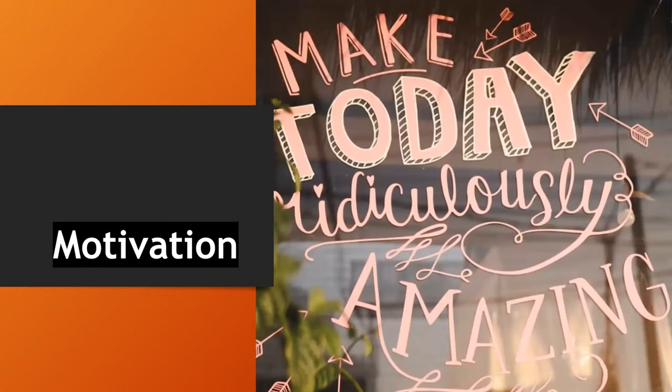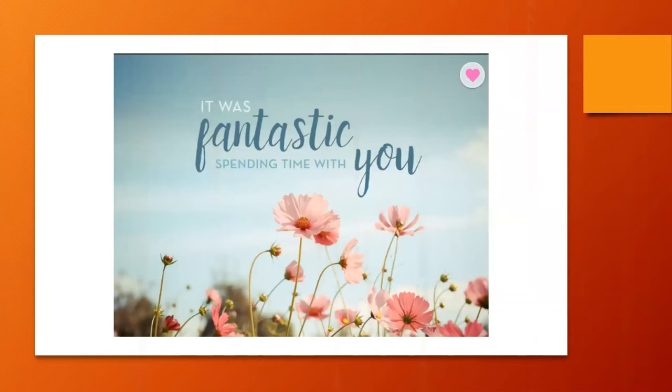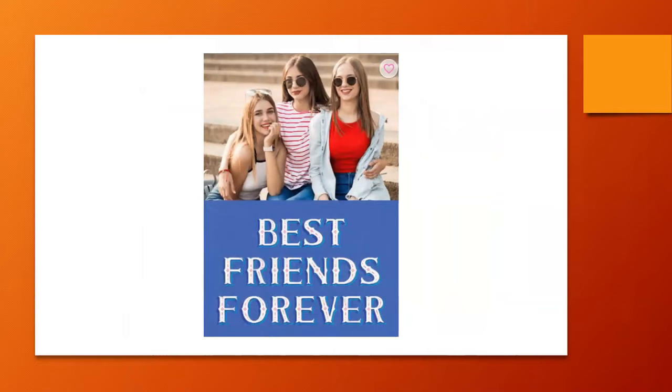They love motivation — that's a hint for the cards you select. For the number four person, we want cards that are moving forward. 'It was fantastic spending time with you' — they want that relationship acknowledged. Flowers are very important because they like flowers, nature, and sunshine. 'Best friends forever' — this is the person who wants that bond with you, a connection, to feel that you care about them as a person. A photo card with both of you on it would be great.